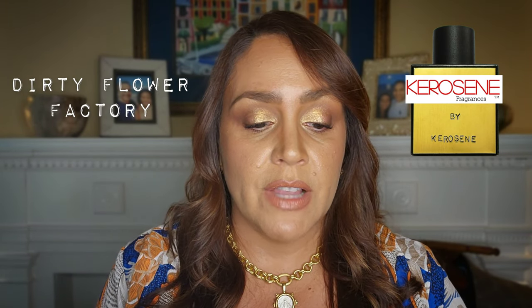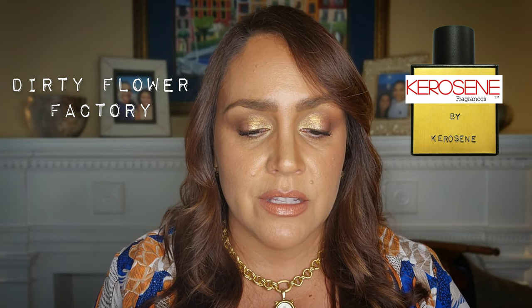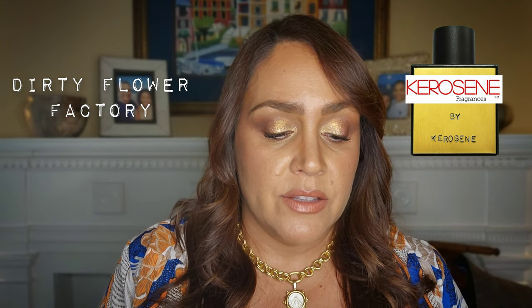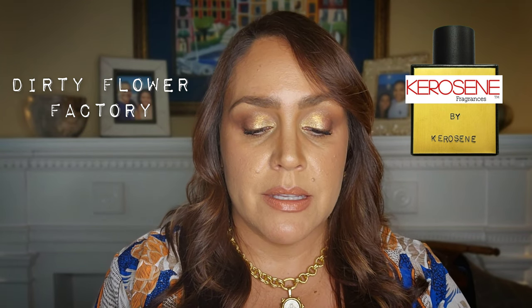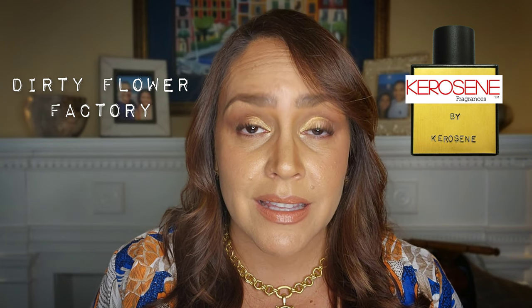Next I'll talk about a more feminine one — Dirty Flower Factory. Some of the notes are jasmine rose, orange blossom, peppercorn, chili pepper, sandalwood, and ambergris musk. I have to say I did not really care for this fragrance — in fact, I quite disliked it.